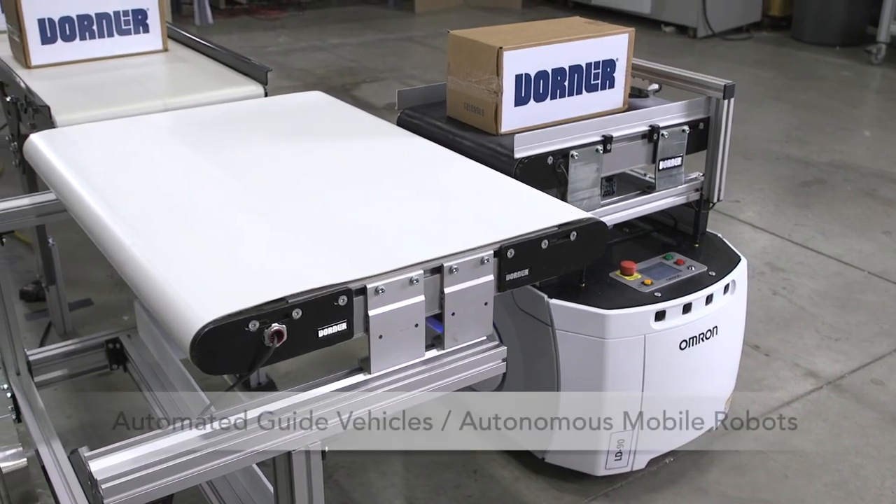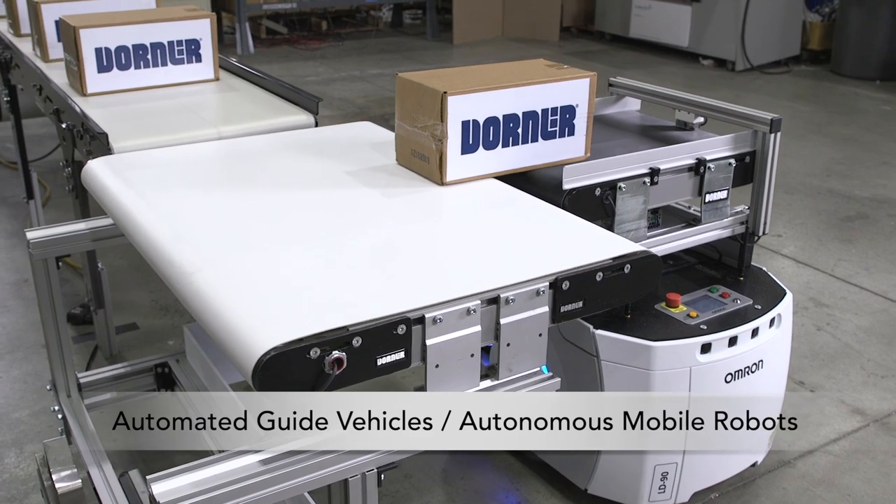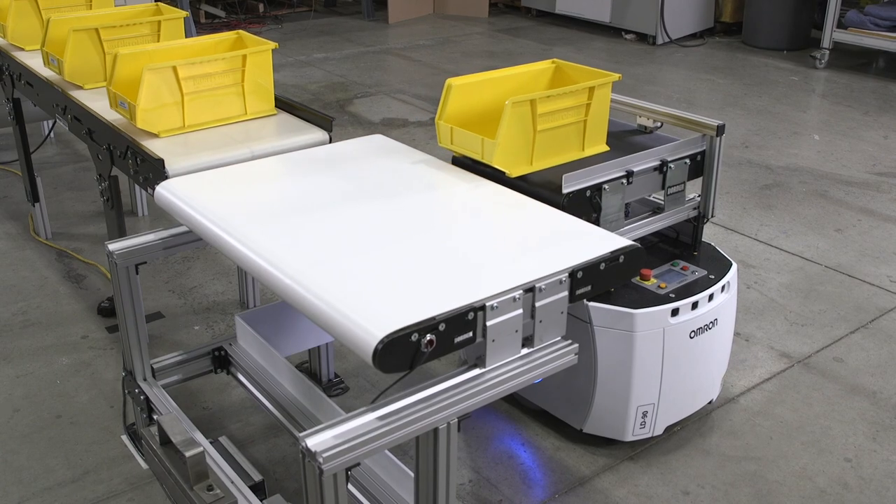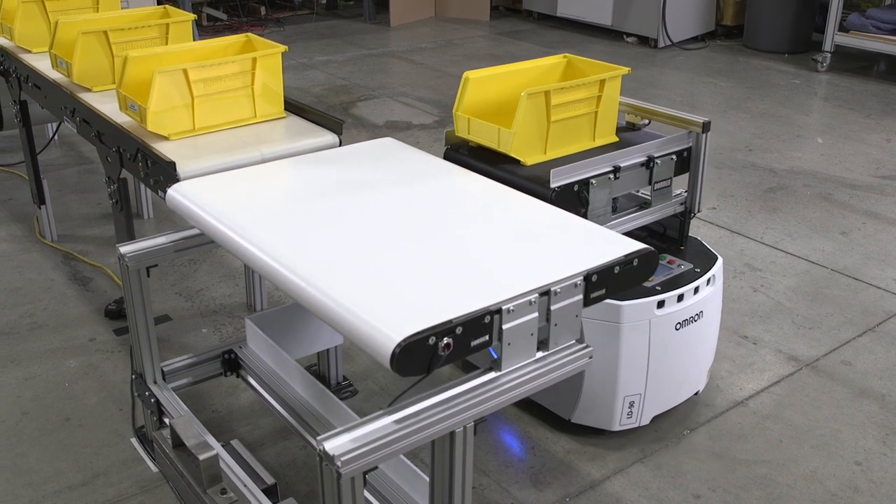The 2700 series is also an ideal attachment mount for AGVs and AMRs, with the ability to be wider than it is long, allowing easy side docking capabilities.